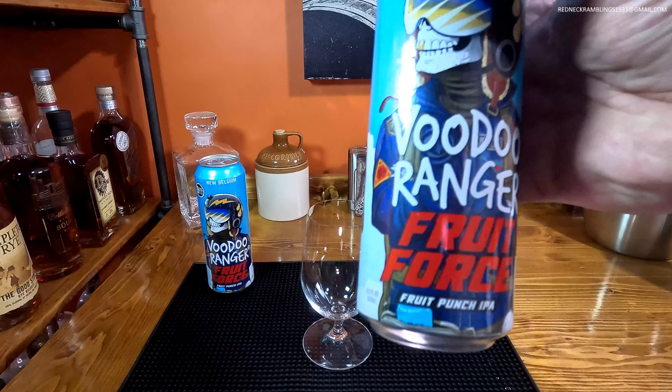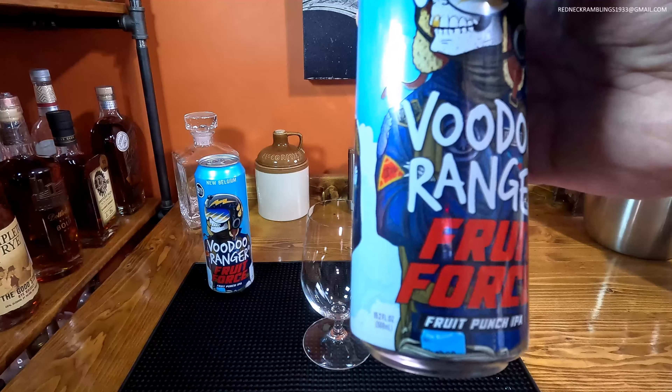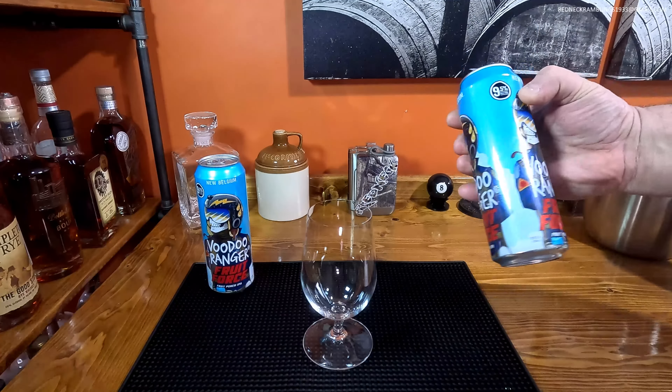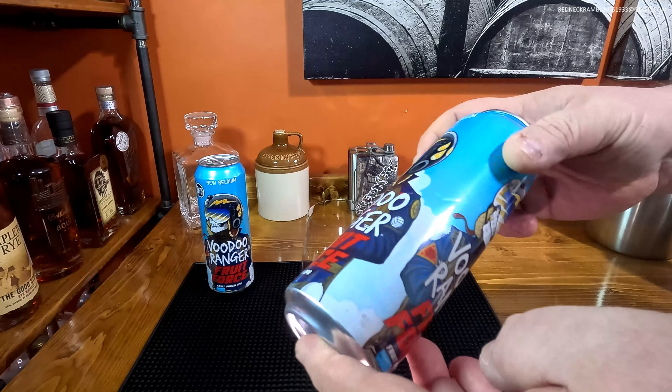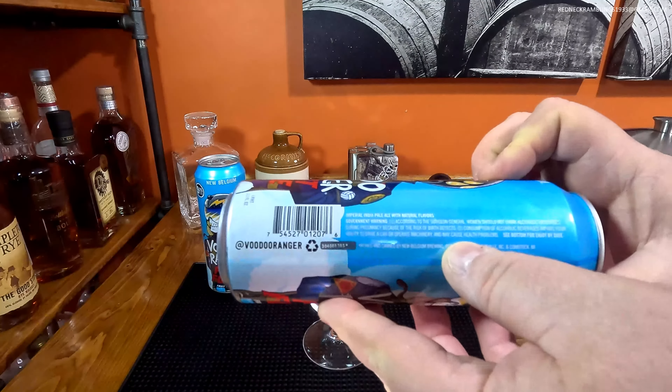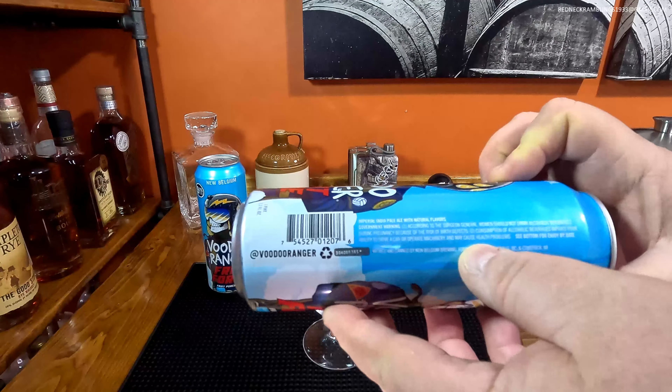The last one we sampled on here was their Hazy Imperial IPA — that was an orange can, also 9.5% from New Belgium. Not a lot of information on the can other than a Surgeon General warning if you're interested.